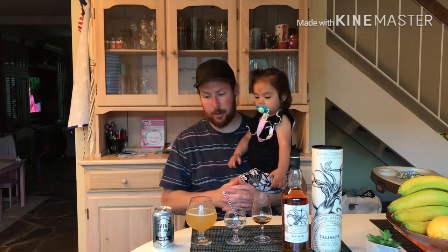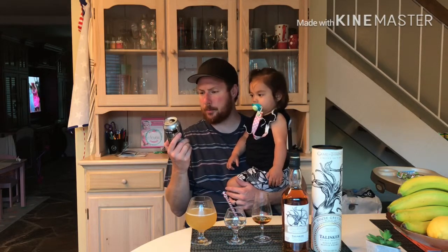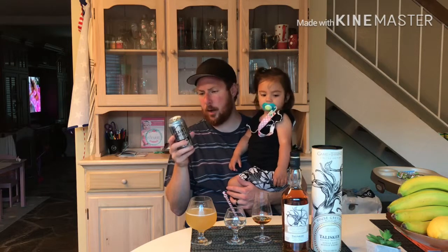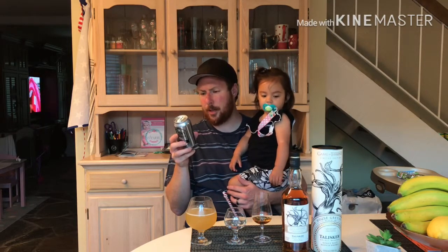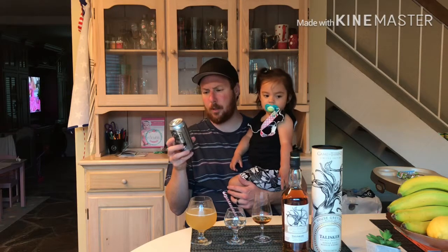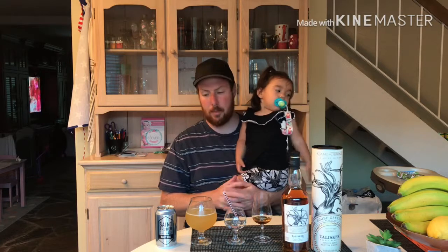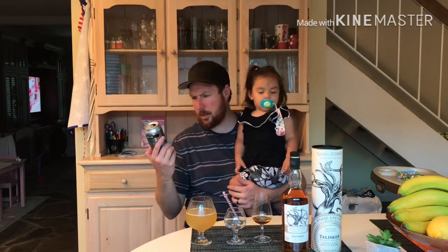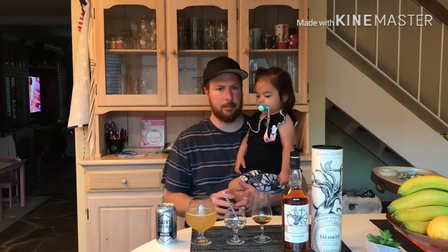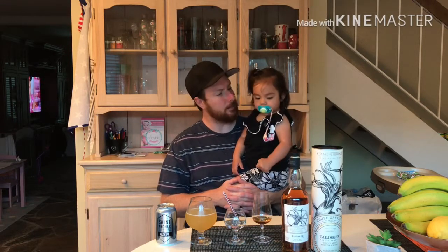The flavor of that one, the St. Archer's, it's kind of got like a grapefruit taste. It's a bit bitter — kind of like a lemon grapefruit, but like a sour grapefruit, not like a ruby red grapefruit. It's got a good taste. I think it's like 6.2% alcohol — not too bad.